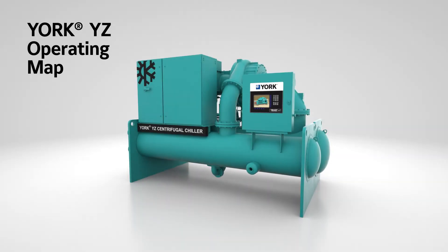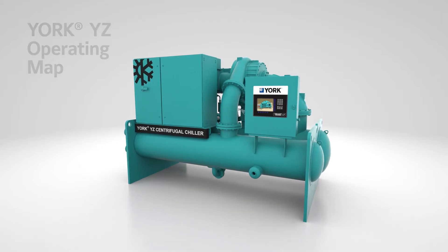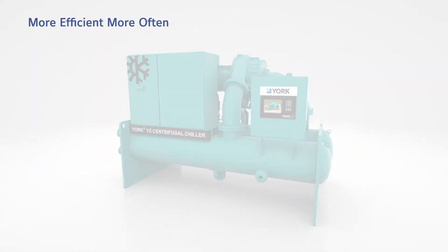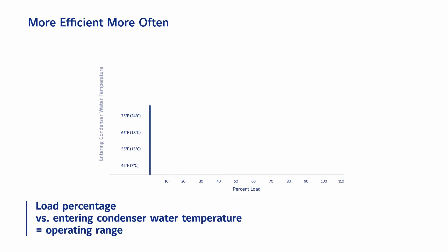With the widest operating map in the industry, the York YZ chiller operates reliably while providing better efficiency at every condition. By plotting a chiller's load percentage against its entering condenser water temperature, we can see the range in which a chiller is capable of operating while providing a constant leaving evaporator water temperature.